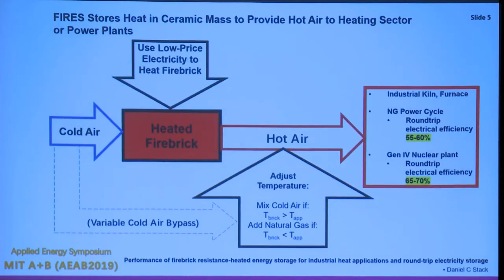The process is pretty simple. You have a large mass of brick; you use low-value surplus electricity to charge it when it's not in demand. When you want the energy out, you run cold air through and it comes out hot, going to whatever industrial kiln, furnace, or power cycle you want. The brick will be hotter than whatever you're delivering heat to, so if it's too hot you bypass some air and mix it to the required temperature. As the brick cools, you run more air through and mix less bypassed air to maintain your temperature.